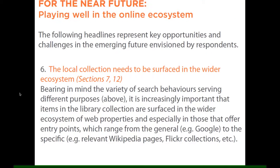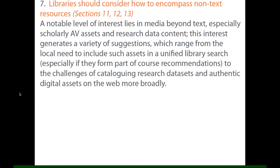We also had recommendations that apply to the near future rather than things that have to be dealt with immediately, which we subtitled 'playing well in the online ecosystem.' Top of the list — recommendation number six — is that the local collection needs to be surfaced in the wider ecosystem. That means surfacing it not just in the global search engines, but in web-scale places where other valuable resources might be found, such as Wikipedia and Flickr.